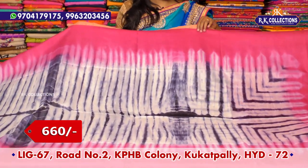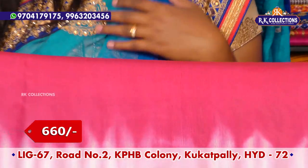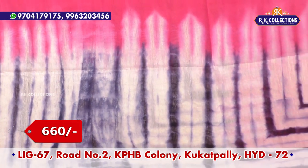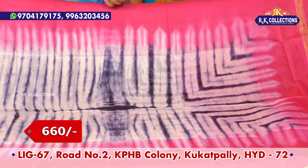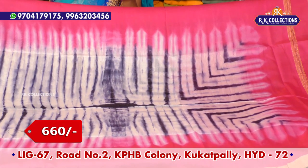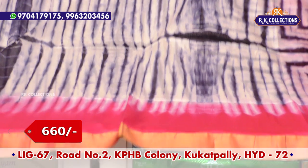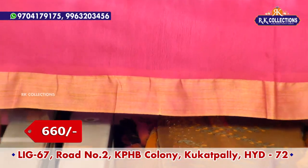If you want to add a white base, you can add a white base in the middle part.